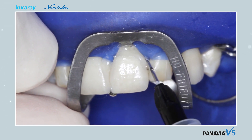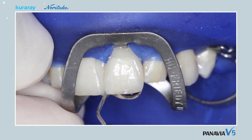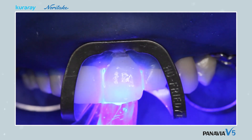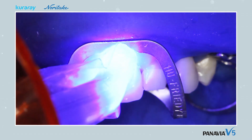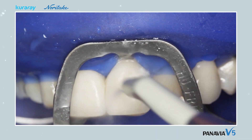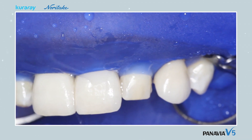Glycerine gel is applied to the outline for complete polymerization, and the facing is light-cured from the palatal and buccal side for at least 10 seconds. Finally, the gel is rinsed out and the outline polished.